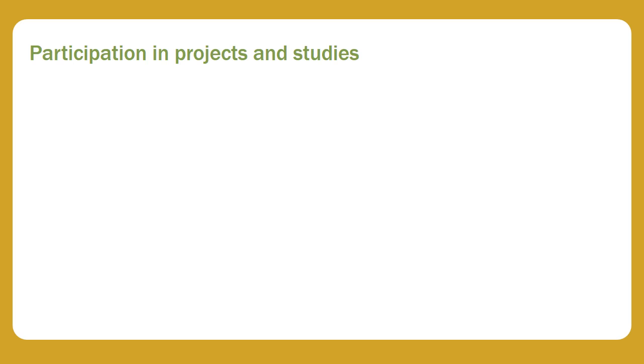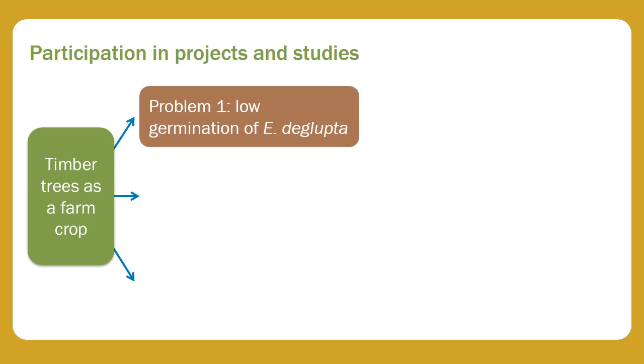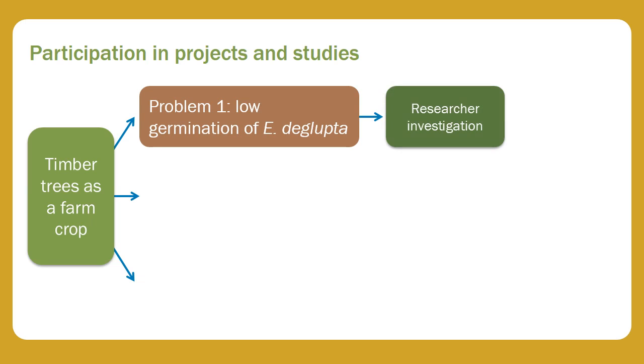An example comes from a project that was aiming to help farmers adopt timber tree growing as a farm enterprise. The project identified three research questions and set up studies to investigate them. For the problem of low germination of an important species, farmers and researchers agreed that the researchers should determine what was going on and come back with an answer.